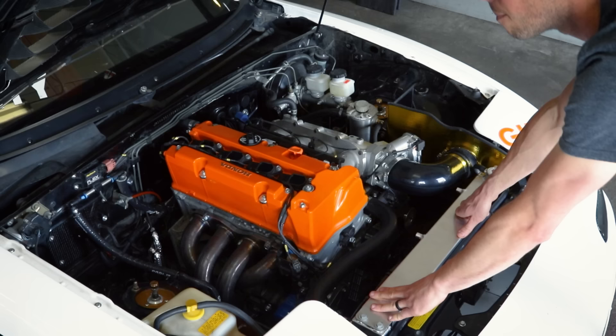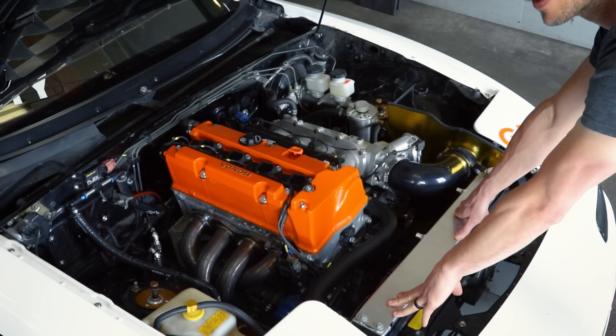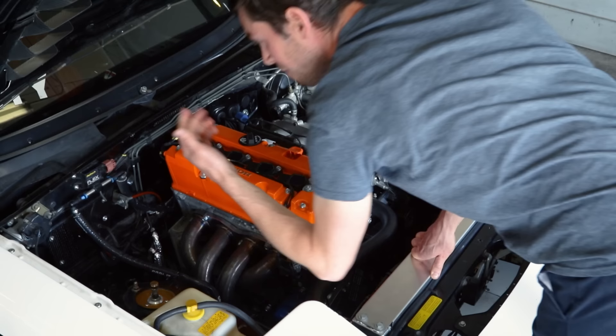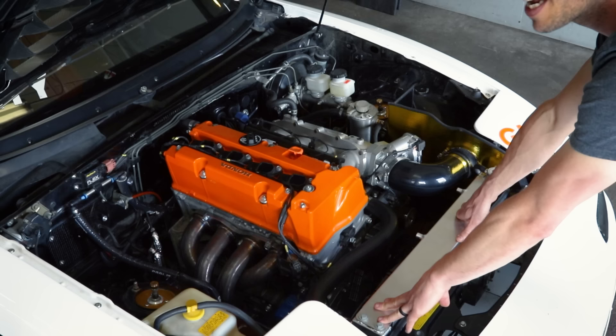We have a trim switch back here, mounted on the firewall. In NASA racing they allow you to have a trim switch, but it can't be within reach of the driver. Technically, when you come off a racetrack and go to impound where your rules are scrutinized, you're not supposed to open your hood or anything. So we think that's a suitable location where it's out of reach of the driver. Changing maps — right now it's on full power: 195, 190, 185. It's as simple as that, which is pretty damn cool.